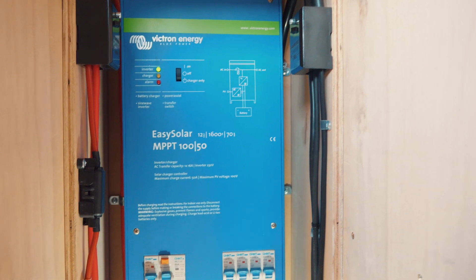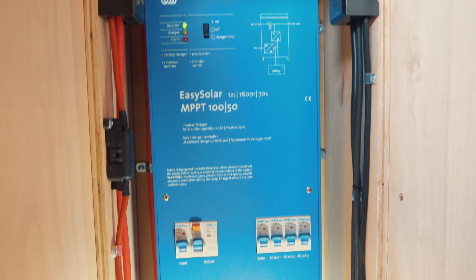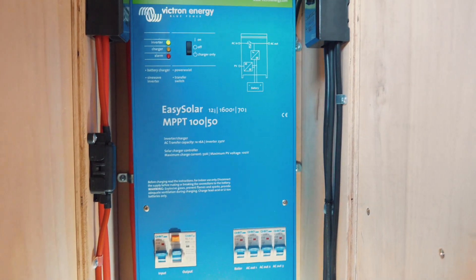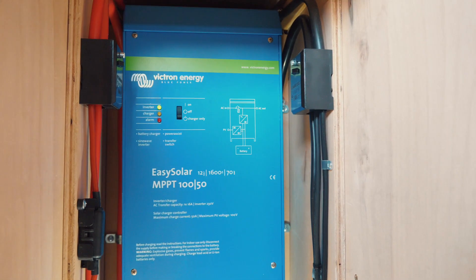And underneath the front cover it's modular. So if a part fails, which hasn't happened anyway, but if something does you can take it out and send it off. Really nice piece of kit there.